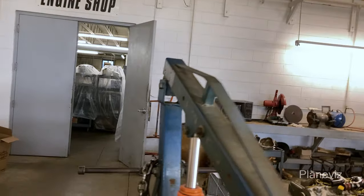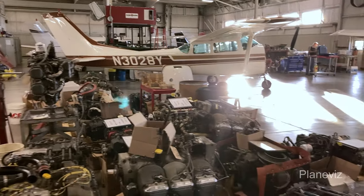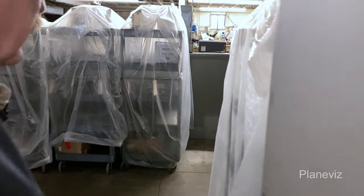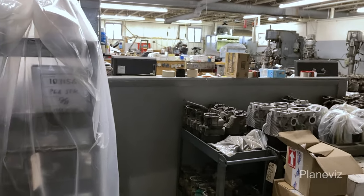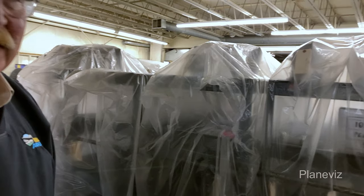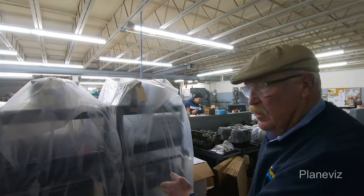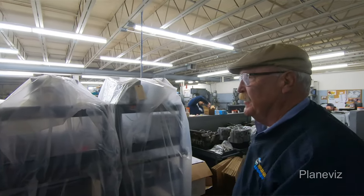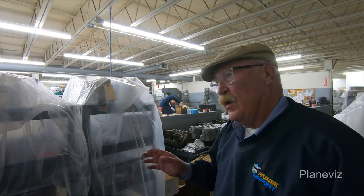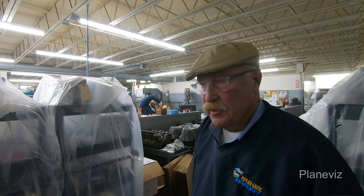There are about 120 engines in the queue right now, give or take, including these — and it goes up every time we speak. There are three or four more engines in route right now. In the engine shop, each engine is assigned a cart, and when they're not being worked on we cover them with plastic so they don't accumulate any dust or debris.